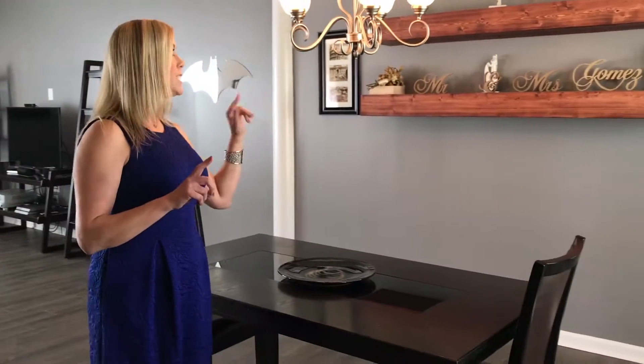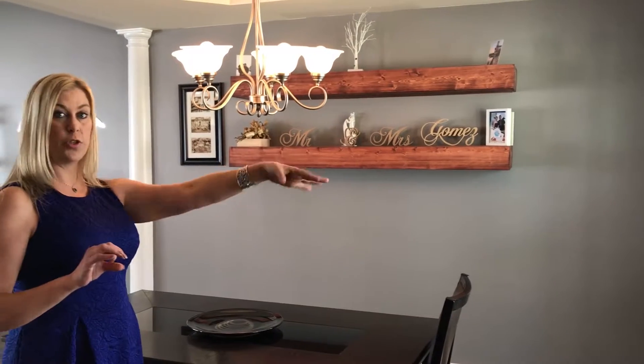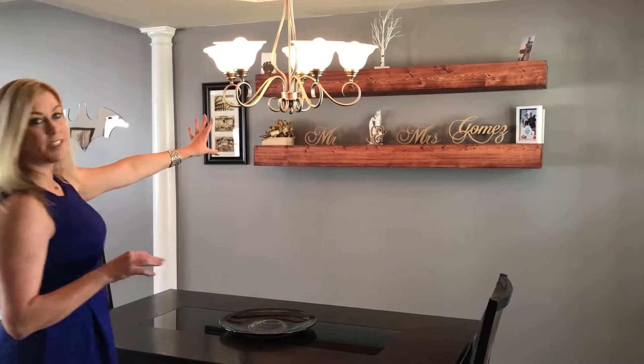This home is a little over 2,000 square feet, three bedrooms, two and a half baths. Let's go on in. So I'm standing here in the formal dining area at 732 Balboa Court, and as you can see you've got the upgraded light fixture and the large picture window.